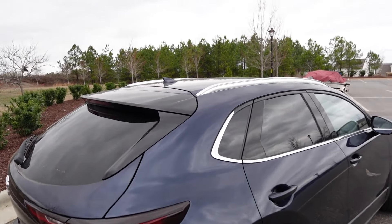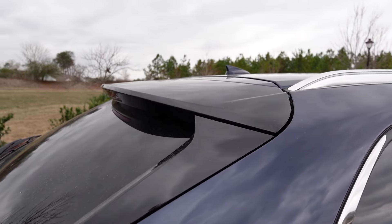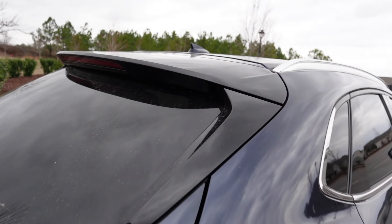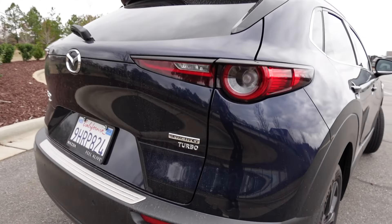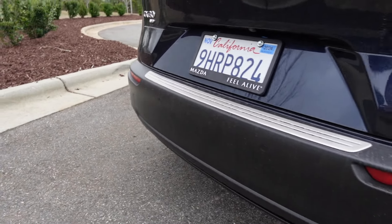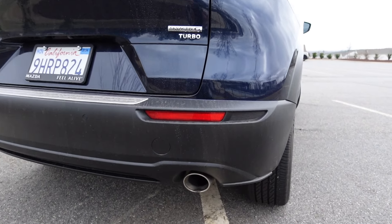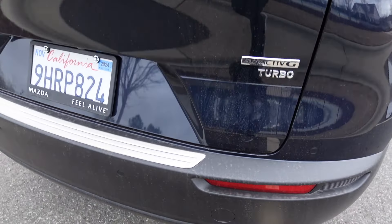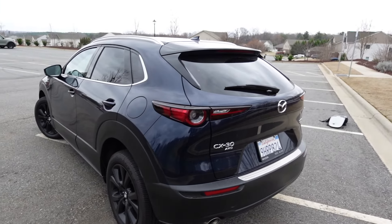The sloping rear end features a small shark fin antenna, a gloss black integrated spoiler with a third brake light, and sharp lines surrounding it. There's a nice set of LED taillights, all the badging on both sides, more plastic material throughout the rear bumper, a dual exhaust, reflectors, and aluminum trim for the bumper itself. Overall it's a sporty-looking small car.